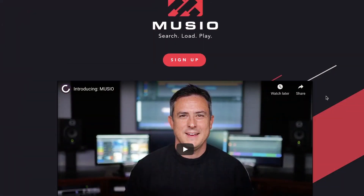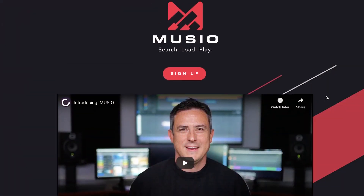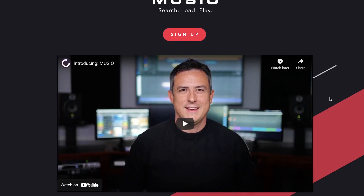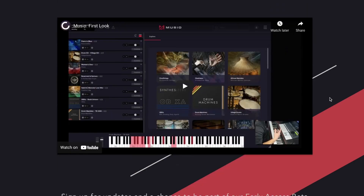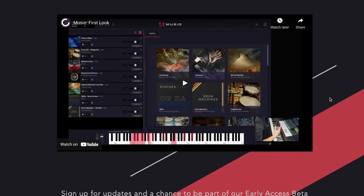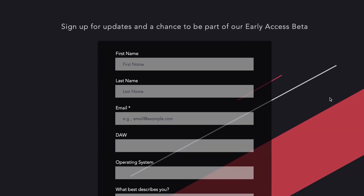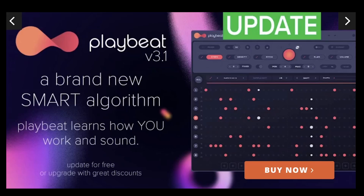In news this week: Cine Samples announced they're developing their own standalone plugin that'll let you search, load, and play instruments — and thinking it's from Cine Samples, you'll be able to access all of those great sample libraries. They've got a sign-up page if you want to get updates and early access to the beta. I'll include a link to that below.